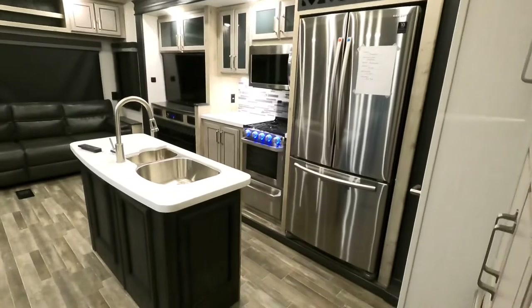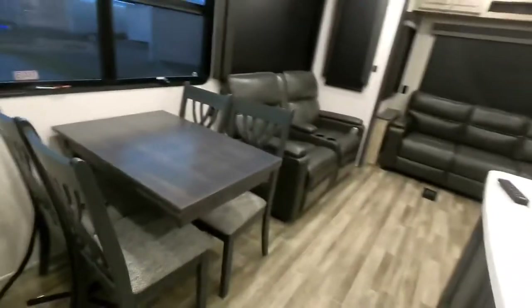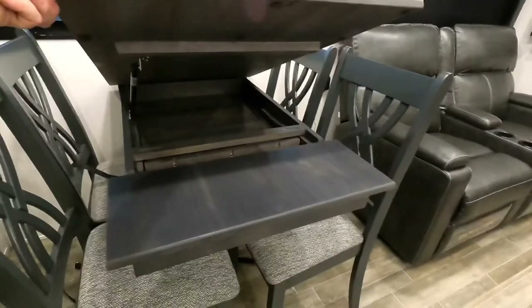Stainless steel residential style refrigerator. The coach has a 1000 watt built-in inverter so it will operate while going down the road. All of your floor heating there. Legless table with a leaflet so it will extend, giving you just a little bit more room.